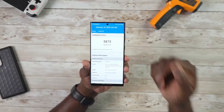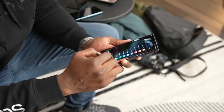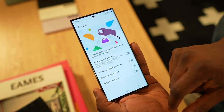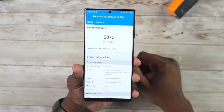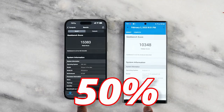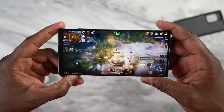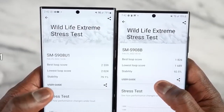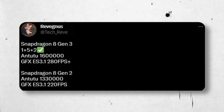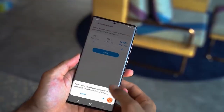S24 Ultra processor info is out. Everyone wants a Snapdragon Gen 3 processor in the S24 Ultra, which will happen next year. It was first rumored that Snapdragon Gen 3 would come with 50% improvement in GPU performance, but now we have the numbers — scores are about 280 fps in GFX 3.1 compared to 220 fps on Snapdragon Gen 2, which is about 30% better than the previous generation.